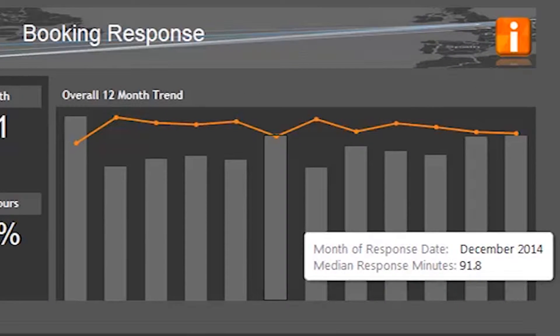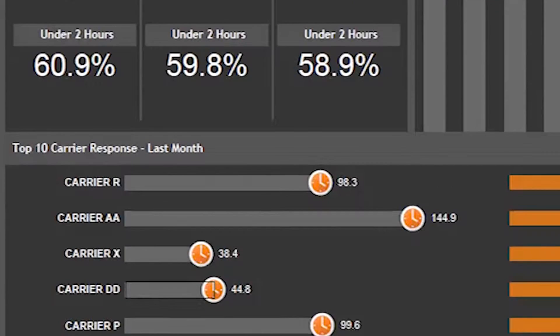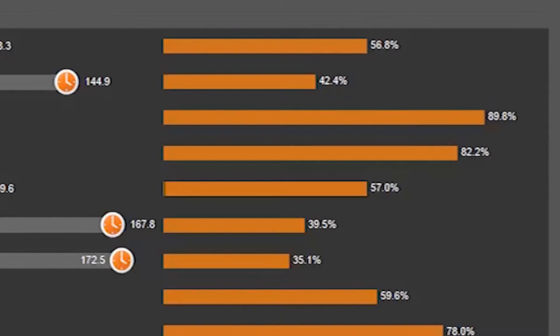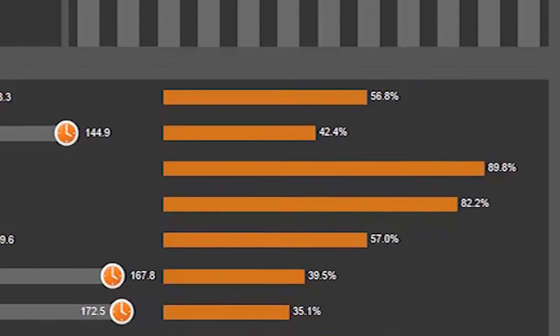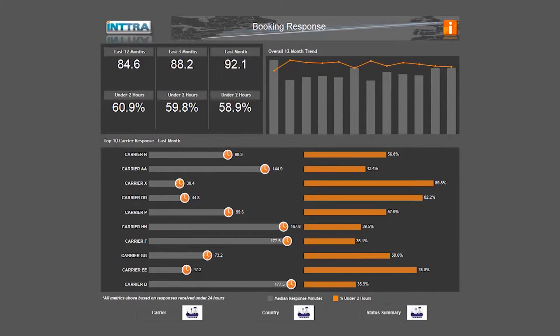Forwarders and shippers can increase operational efficiency and customer service by quickly gauging the average confirmed booking time for different shipment options. Using advanced analytics from industry experts at Intra, they can now make more informed decisions based on their own shipping history data.